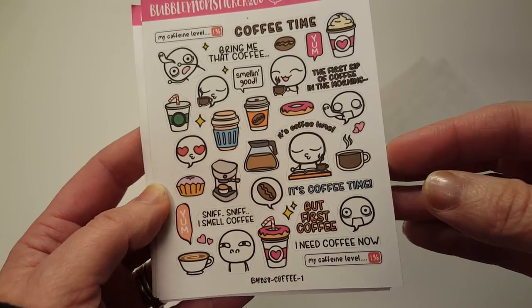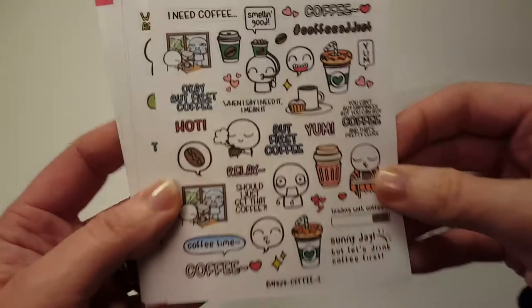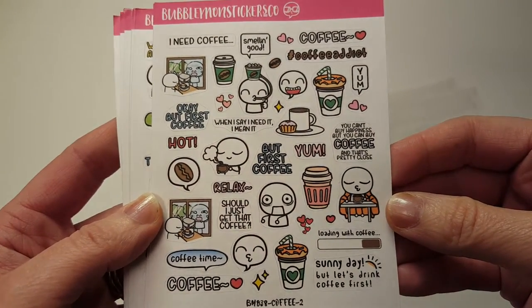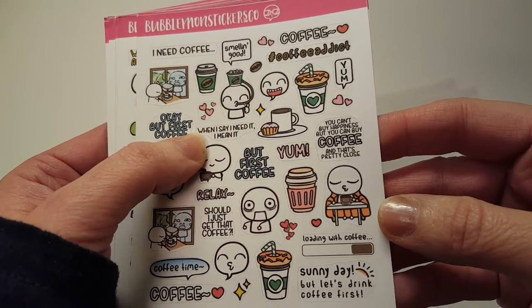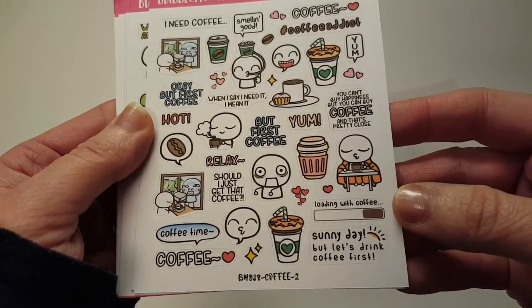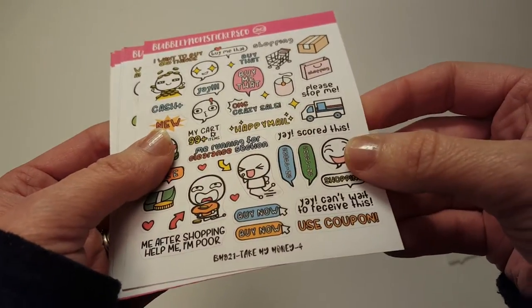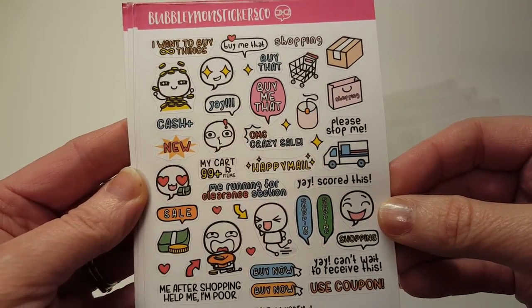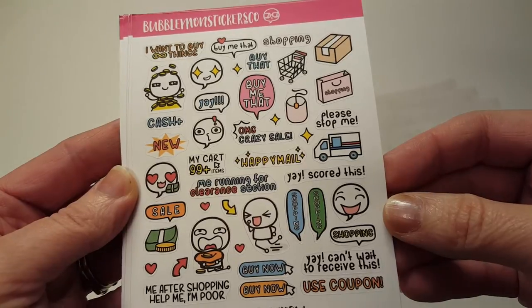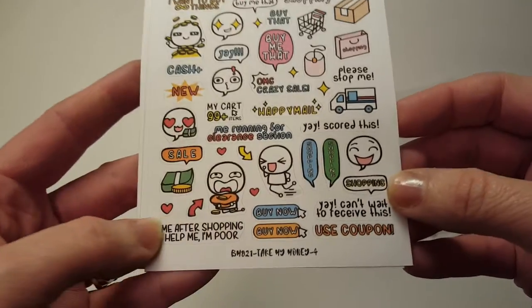This is 'Coffee One' — did I get two of those? That's okay because I'll go through them like crazy. This is 'Coffee Two.' But first coffee — when I say I need it, I mean it. You can't buy happiness, but you can buy coffee and that's pretty close. I'm so impressed with these. 'Take my money,' 'I want to buy things,' 'Buy me that,' 'Crazy sale,' 'Happy mail,' 'Me running for the clearance section' — that is totally me running for the clearance section.